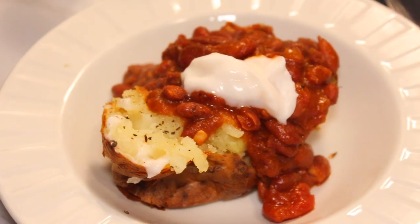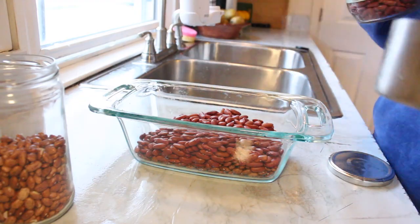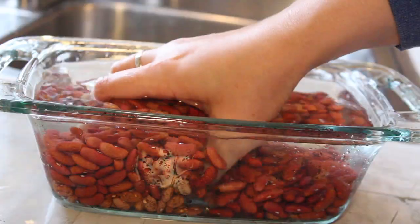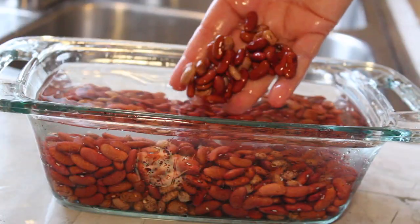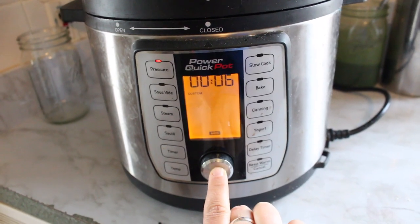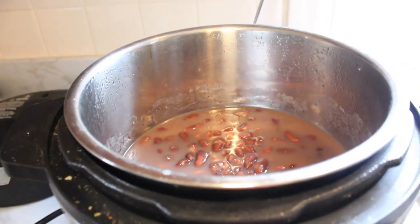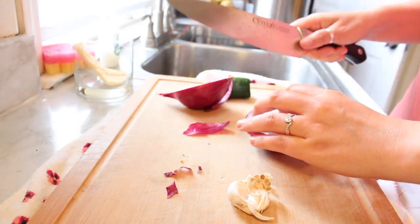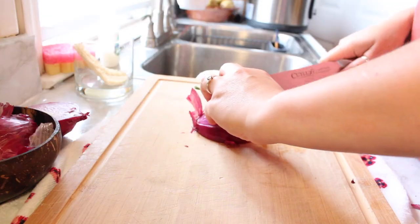Up first we have just a good old bean chili over baked potatoes. Chili is really affordable as it is, but when you make your own beans at home, it becomes insanely affordable. And chili is so great because you can make a big batch of this and eat it all week. It'll fill you up for a long time and it's so delicious and comforting, especially as the weather starts to get cold.